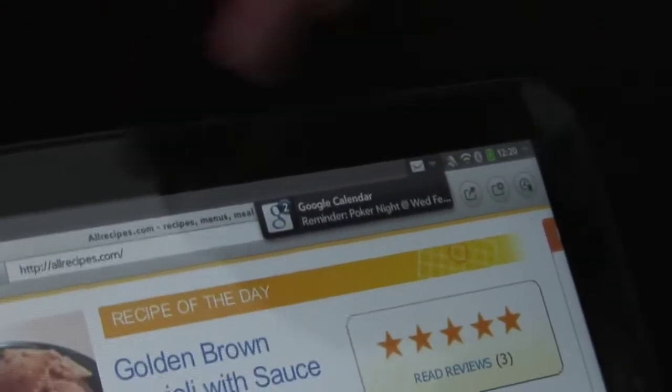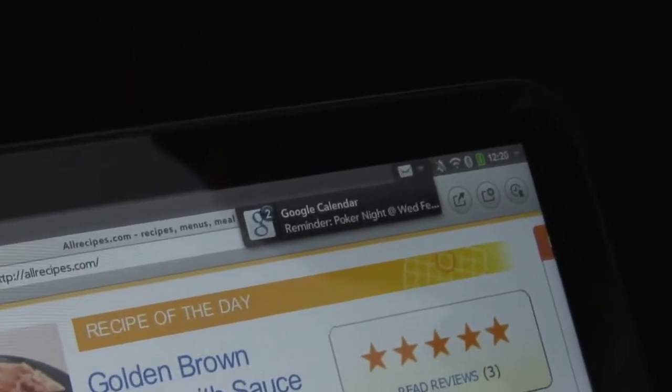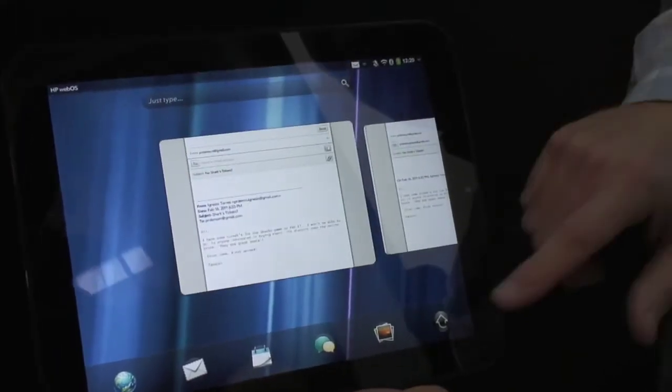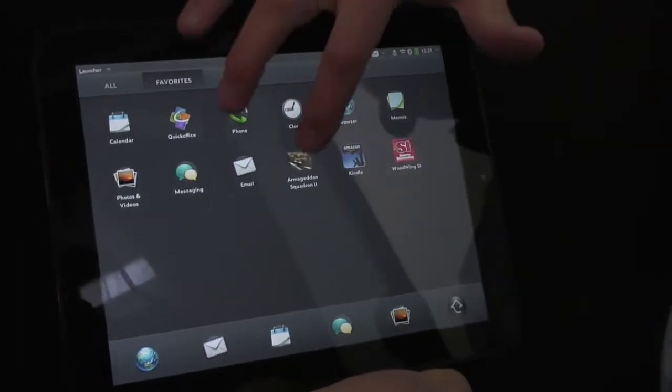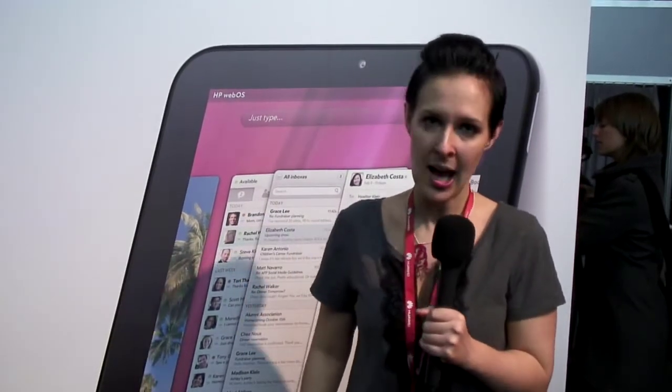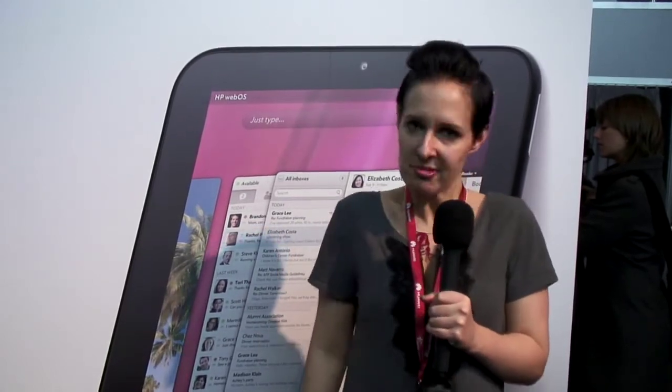The other cool thing they didn't actually show us, but I know about, is that it's got a context-specific keyboard. According to the application, you can resize the keyboard and it will change depending on which app you're in, which I think is also very smart. In terms of pricing, we have no idea, but it is coming this summer, and I'm really excited.